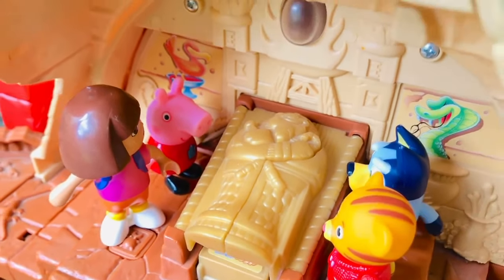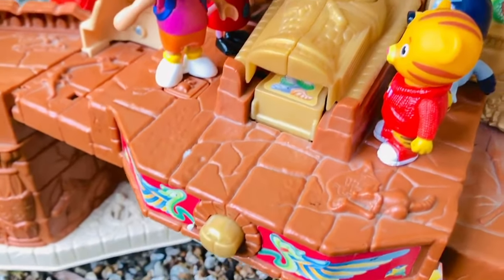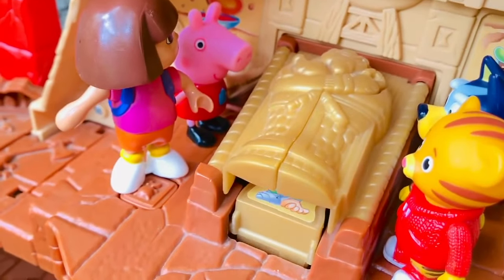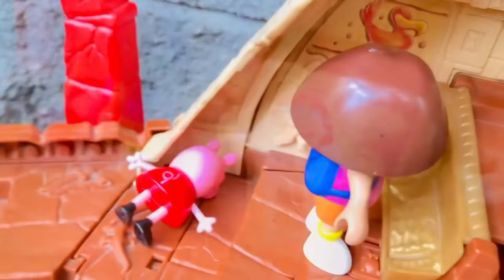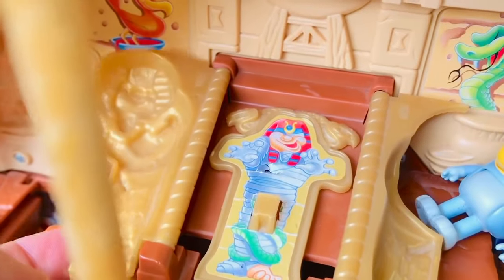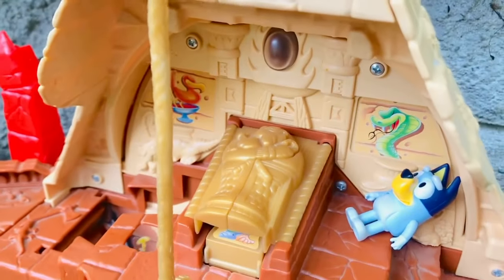Okay, tiny fans. There is a button somewhere that we can push for some lights and sounds and a special effect. Do you see the button? Could this be it? Watch what happens. And our toys went flying. Don't worry, tiny fans — this is just imagination play. Thank you for exploring the pyramid with us today. If you want to know about pyramids in ancient Egypt, you can ask a parent to help you have a look at what a real pyramid looks like.